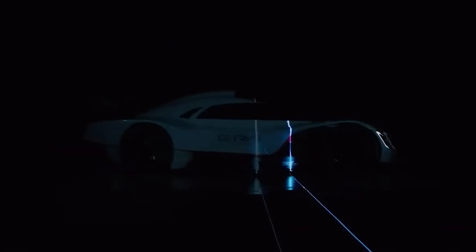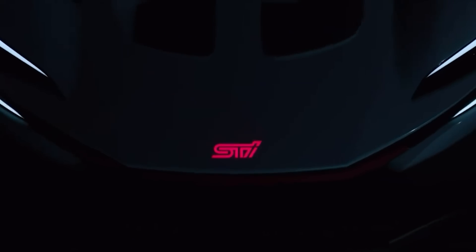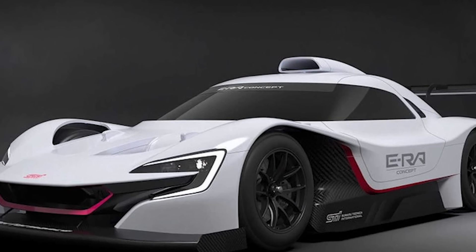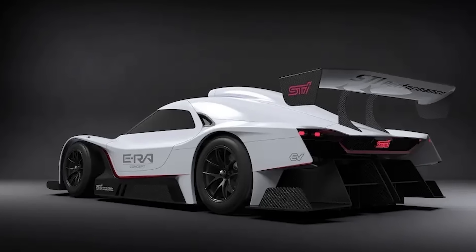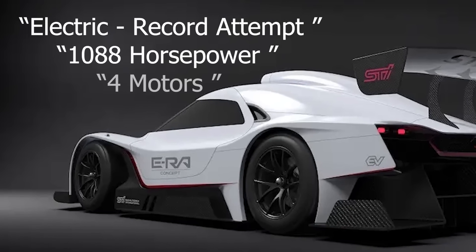Recently, Subaru surprised the automotive racing industry, revealing their STI ERA concept. ERA stands for Electric Record Attempt. Subaru's goal is to go around the Nürburgring in 400 seconds, or 6 minutes 40 seconds. What does this have to do with Yamaha? The ERA features 1,088 horsepower provided by four Yamaha motors.